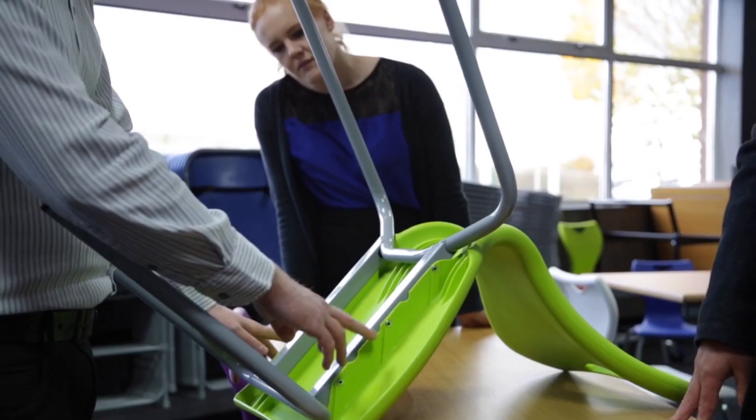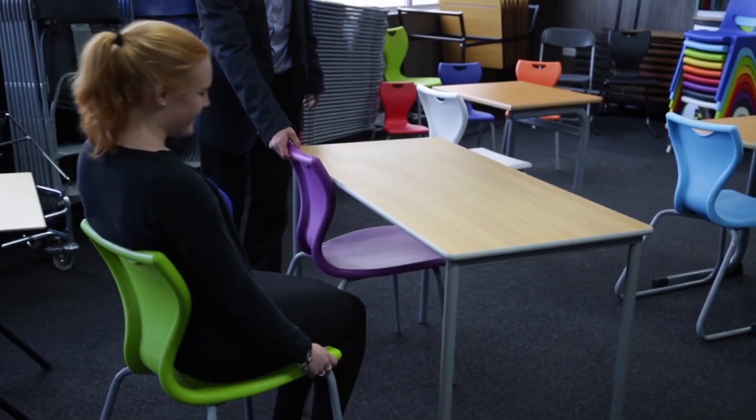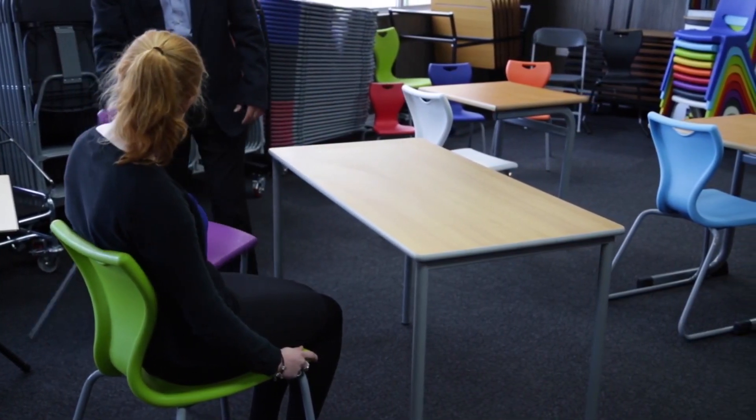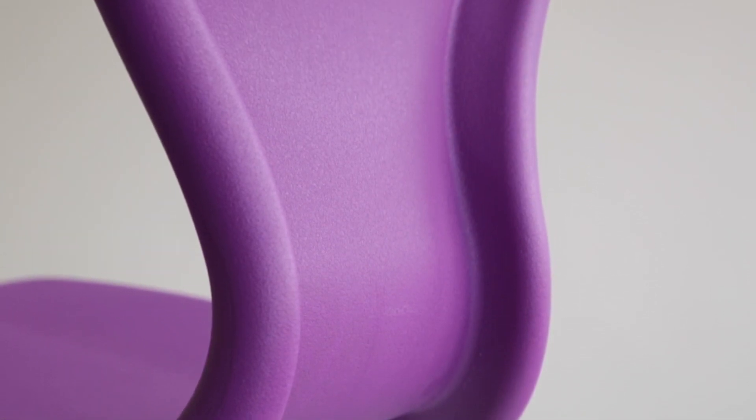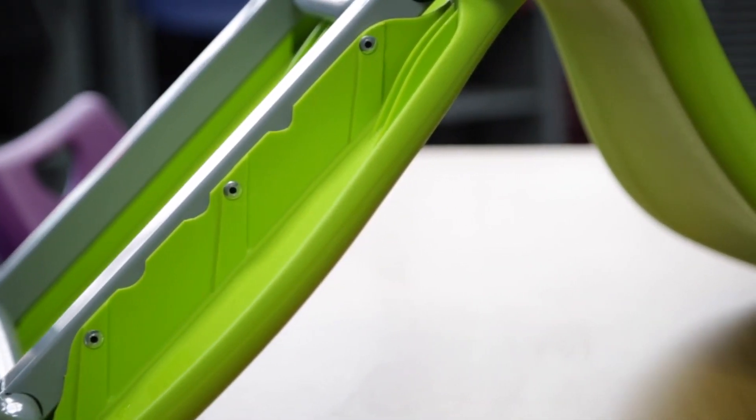Exceptional ergonomic shell support is provided to the lower back, flexing naturally with the user's movement. The innovative outer ribbing is contoured for ultimate shell strength.